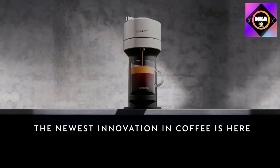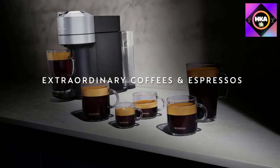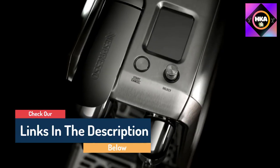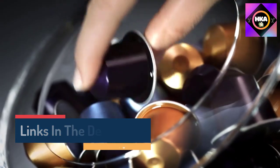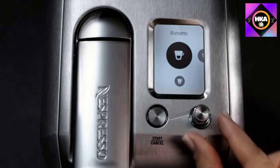Hello guys, today in this video we are going to help you find out the best Nespresso machines on the market. I made this list based on my personal opinion and tried to list them based on their quality, durability, customer reviews, and more. If you want to see their price and find out more information about them, you can check our links in the description below.